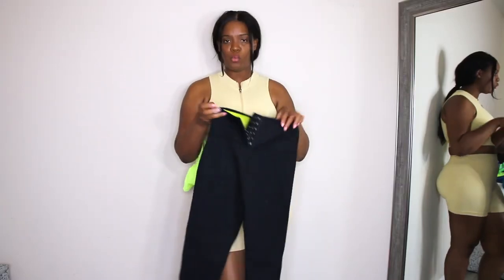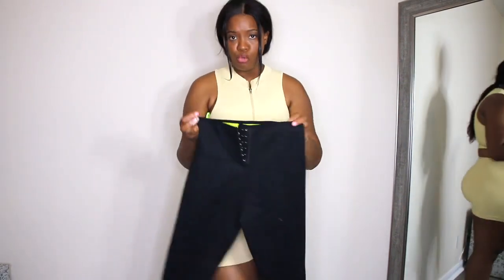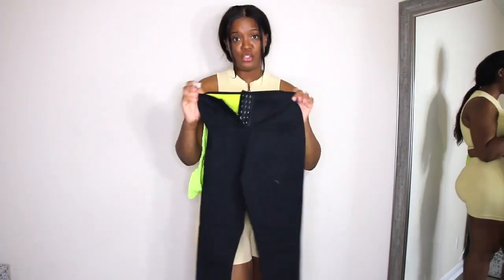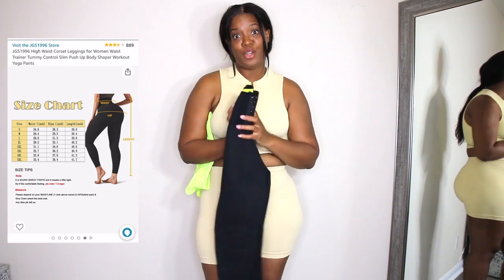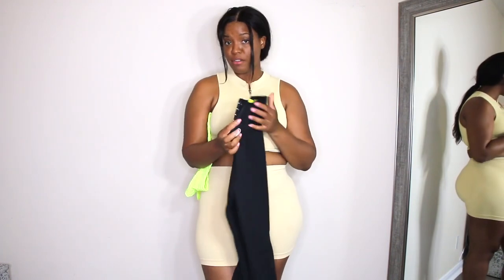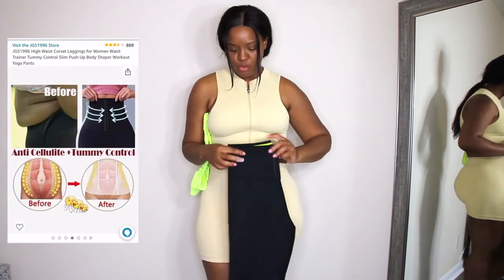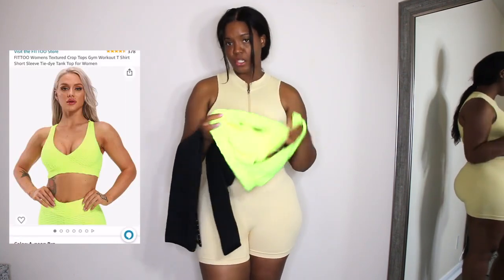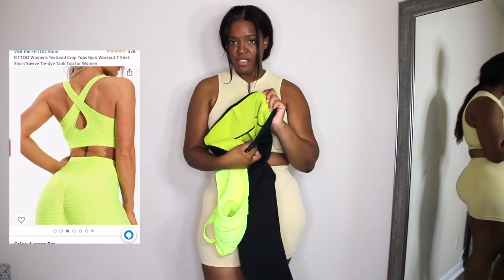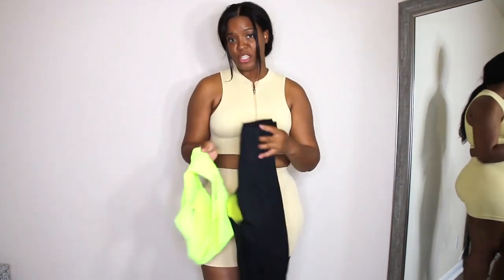I also got these waist training pants — they have little snaps on them and you can adjust them, I love that. But they were too small to fit them. I also got this neon textured bra to go with them, but this one was a little bit more highlighted so it wouldn't have matched anyway. I'm going to link them both just in case one of you guys would like to try them.